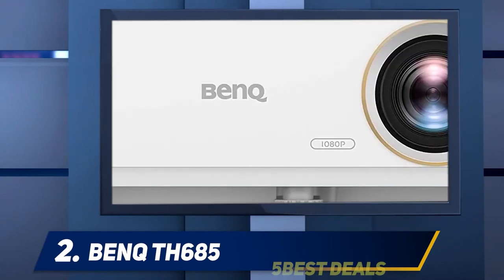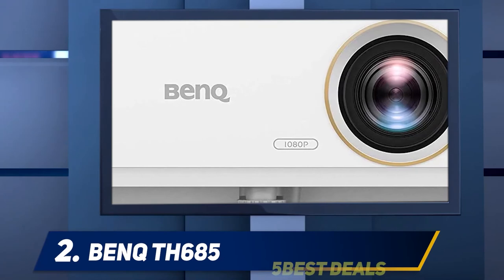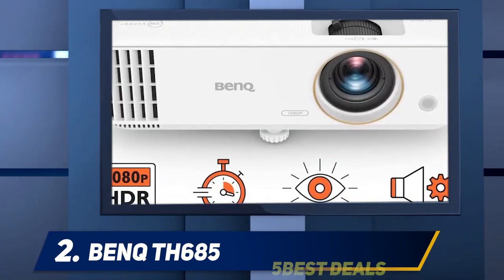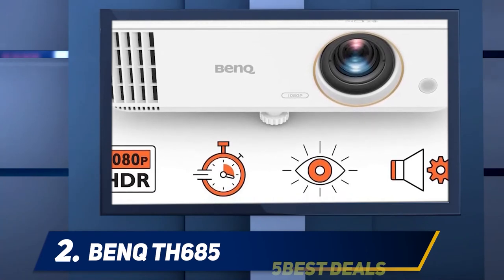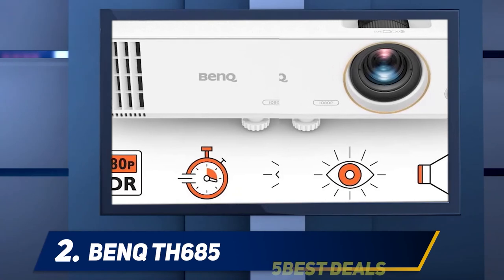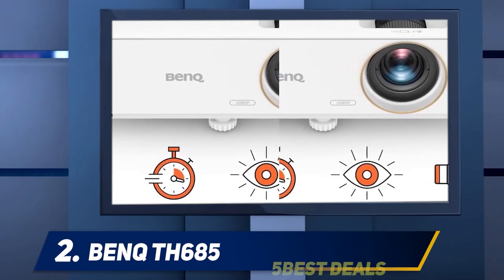At 6.2 pounds and 4 by 12 by 9 inches, the TH-685 is easy to handle for setup. The digital image shift and 1.3x zoom lens also add flexibility for positioning. And if you need to tilt the projector up or down even after adjusting the shift, you can square off the image with a plus-or-minus 30-degree vertical keystone control.